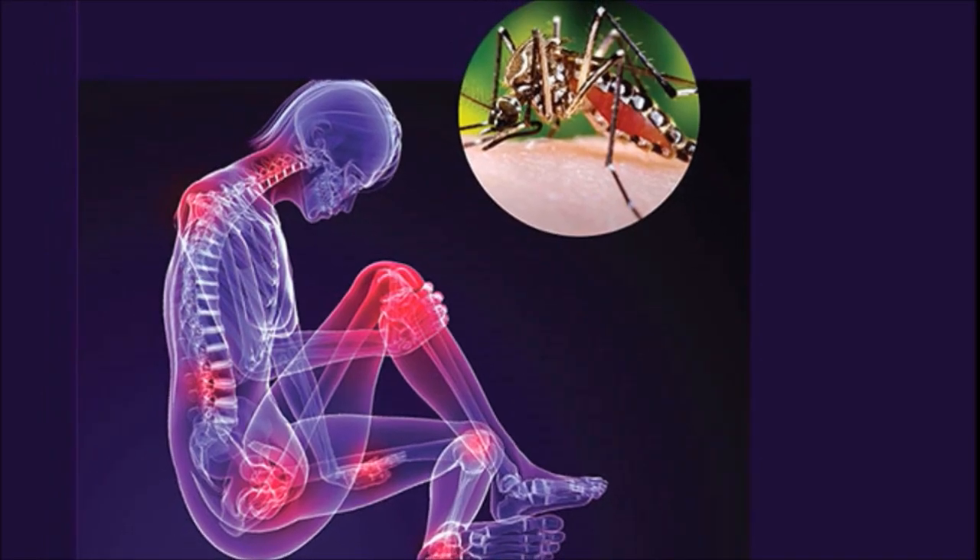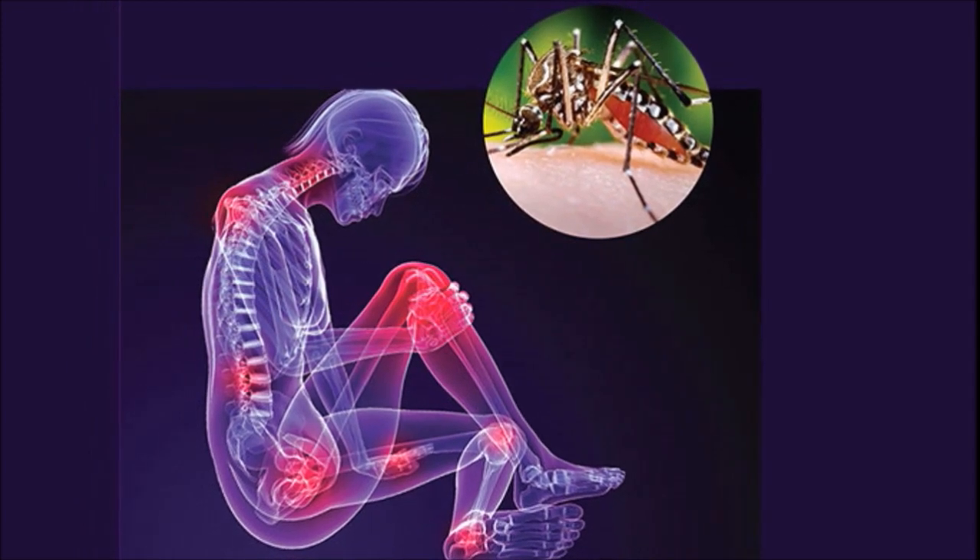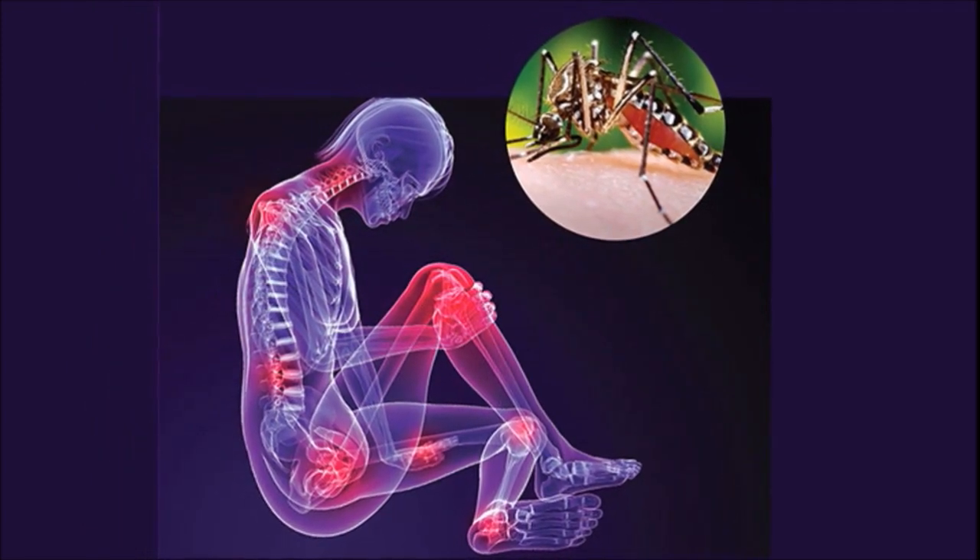Chikungunya is another mosquito-borne virus that's very common in Asia and has recently spread to the Caribbean. This virus can cause fever, fatigue, headache, joint pain and swelling, or a rash.